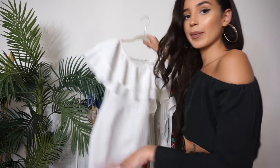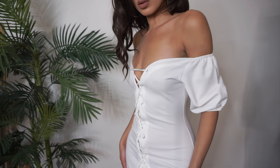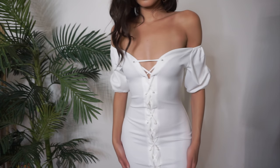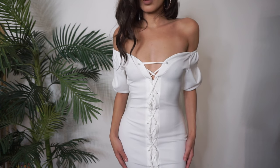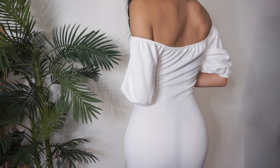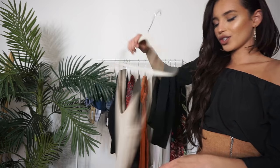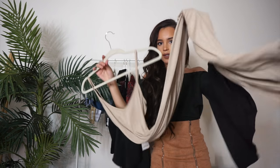This next piece has such a nice shape — it's also off the shoulder and fits my body like a glove. It looks amazing and it's really simple. I'd probably just wear it with black strappy heels and a black choker.